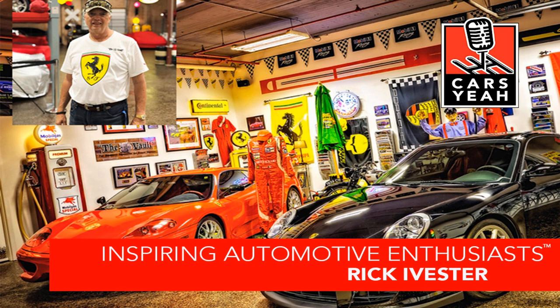Rick, thanks for being so generous today with your time, your expertise, and for sharing your many wonderful experiences with our listeners. Until you and I talk again, I'll see you down the road. Thanks, buddy. Thank you.